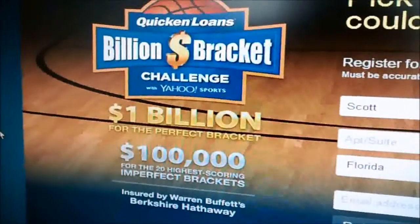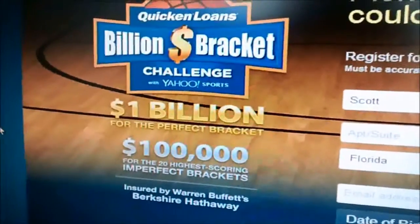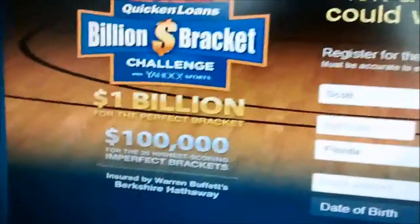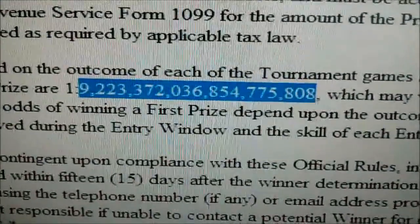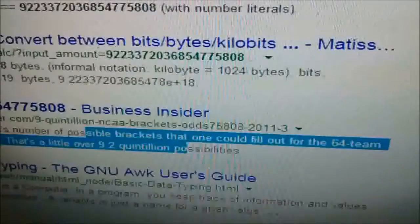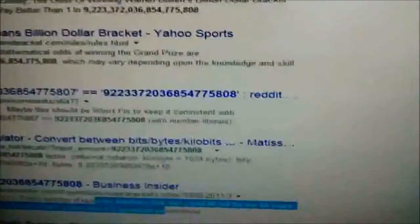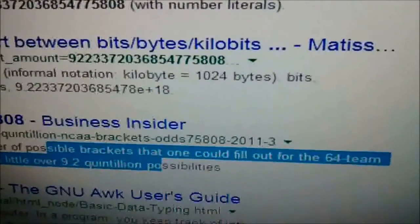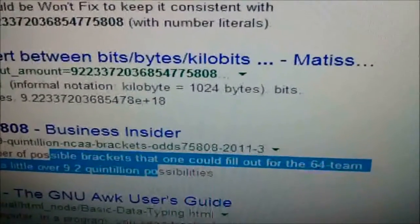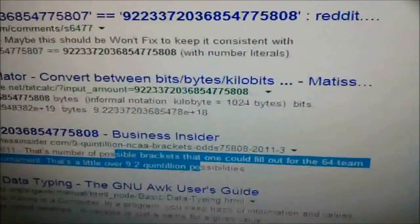We've got this billion-dollar bracket challenge — Warren Buffett and Yahoo! — for people that want to guess in the NCAA tournament. The grand prize is $1 billion. But what they don't tell you is that the odds of actually winning this are so far-fetched. The odds are 1 in 9.2 quintillion possibilities. That's your odds — 1 in 9.2 quintillion — assuming that you get your address right and that you're able to be notified by email or phone. So you have people that think they actually have a chance to win this rather than go out and buy gold and silver and hedge and protect their assets.